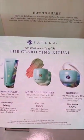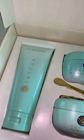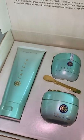Tatcha sent over some skincare products for clarifying the skin. If you haven't tried Tatcha, they have amazing skincare.